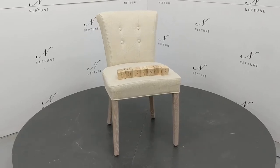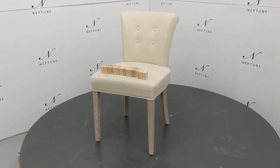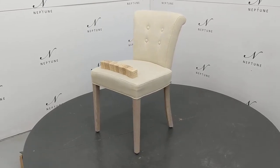Hello and welcome to Neptune Outlet Online. Here we have a Cavaston dining chair finished in Hugo pale oat with pale oat legs.